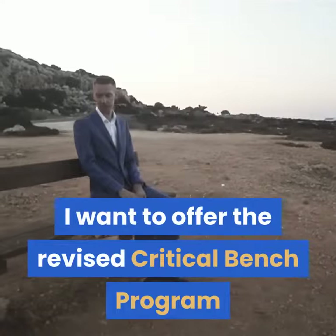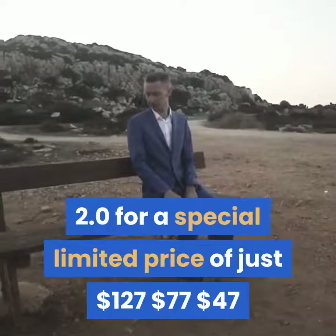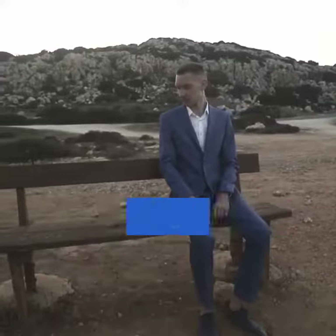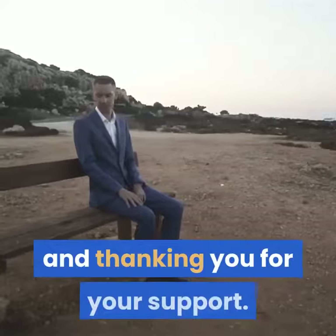I want to offer the revised Critical Bench Program 2.0 for a special limited price of just $47, as a way of celebrating the 10-year anniversary and thanking you for your support.